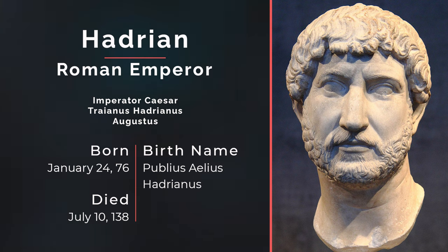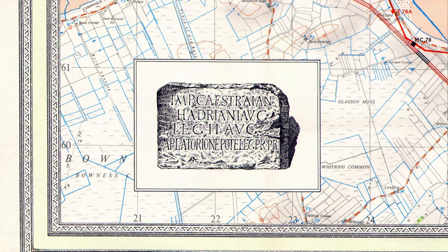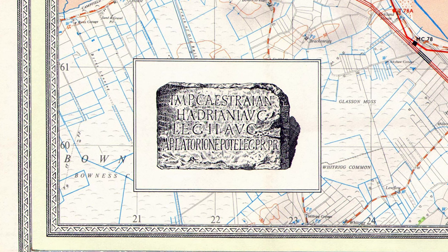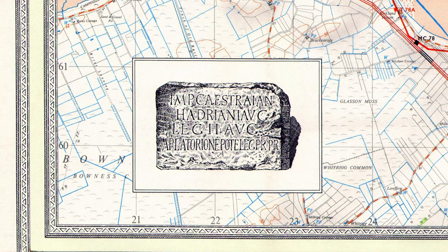This is thought to have been called the Vallum Aelii, or the Wall of Hadrian, after Emperor Hadrian's family name Aelius, from an inscription on a stone referring to the site. It was discovered in the 1840s that the wall was built during the reign of Emperor Hadrian, and it began to be referred to as Hadrian's Wall.